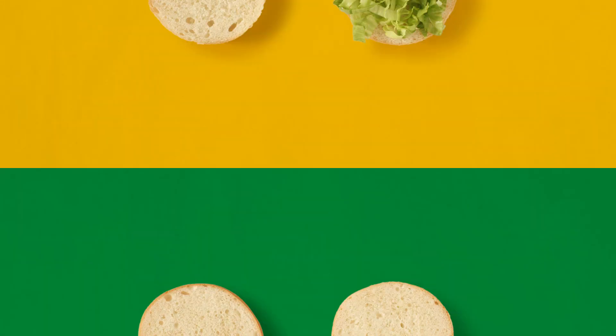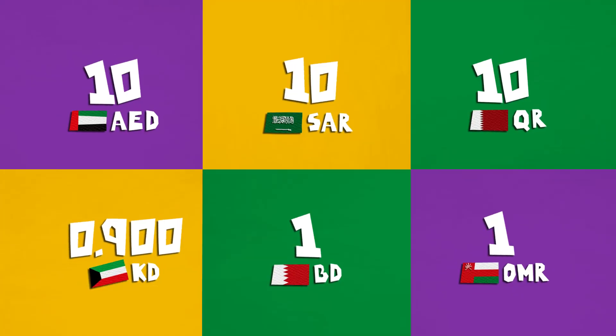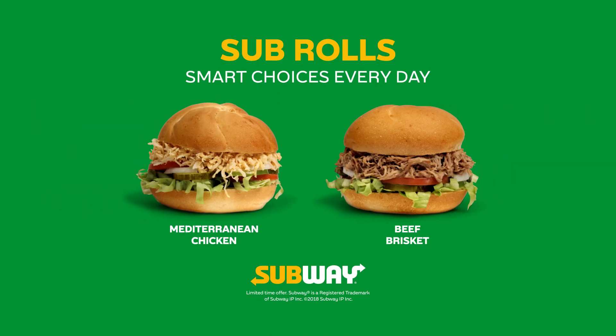Sub-Rolls — deliciously made with grilled chicken or tender pulled beef and freshly baked kaiser buns at an amazing price. Sub-Rolls: smart choices every day.